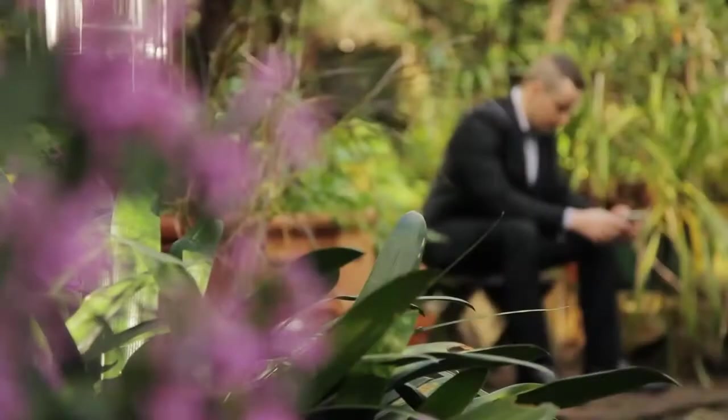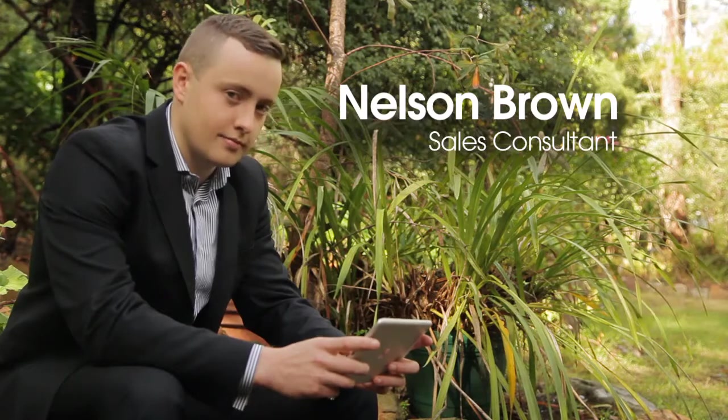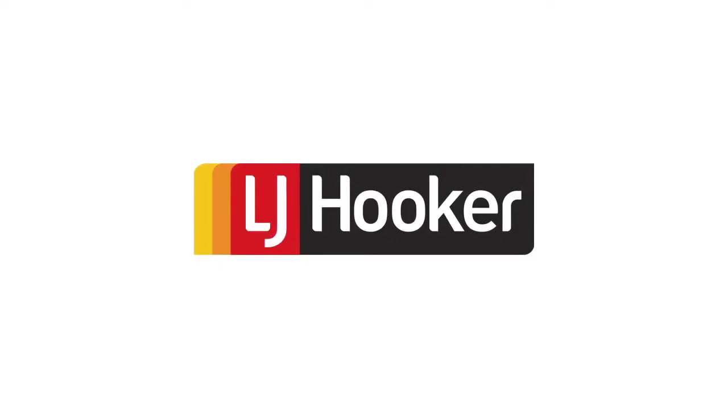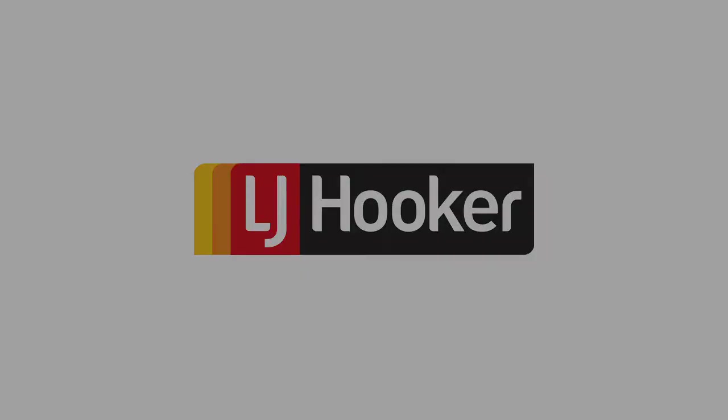You've just seen two of North Rocks' best-kept secrets, but for a better look, I'll be seeing you at the next open home. We'll see you next time. Thank you.